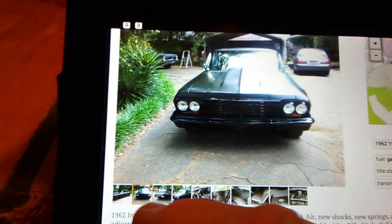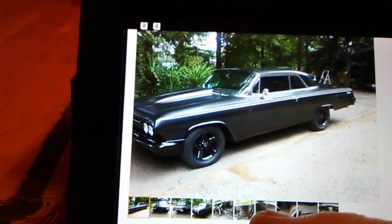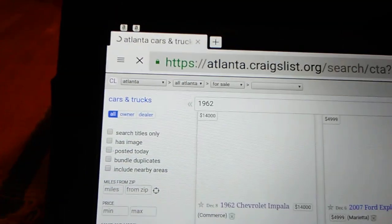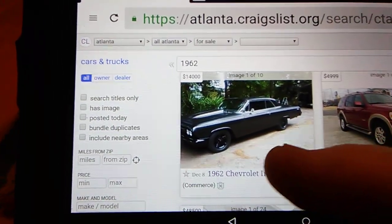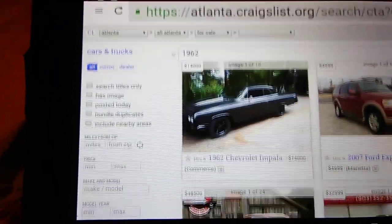I hope nobody's taking my comments the wrong way — everybody's different. Anyway, there's another one I was going to show you that might be the pick of the day if you're looking for an Impala, because it's already running and driving. Here's the other one.